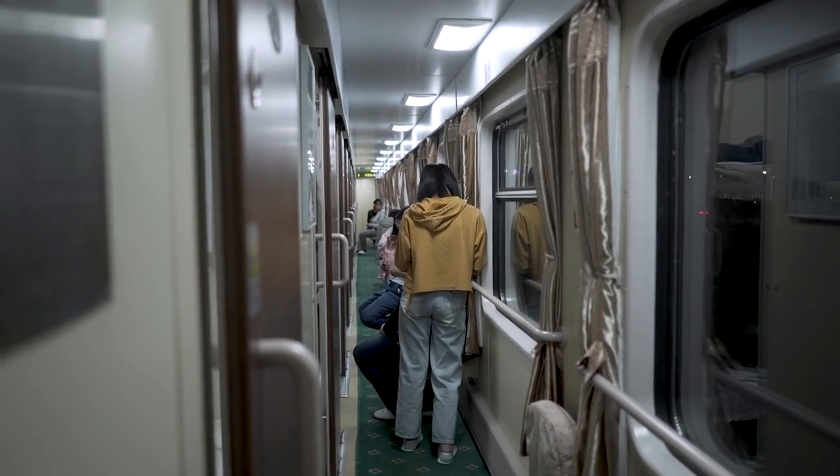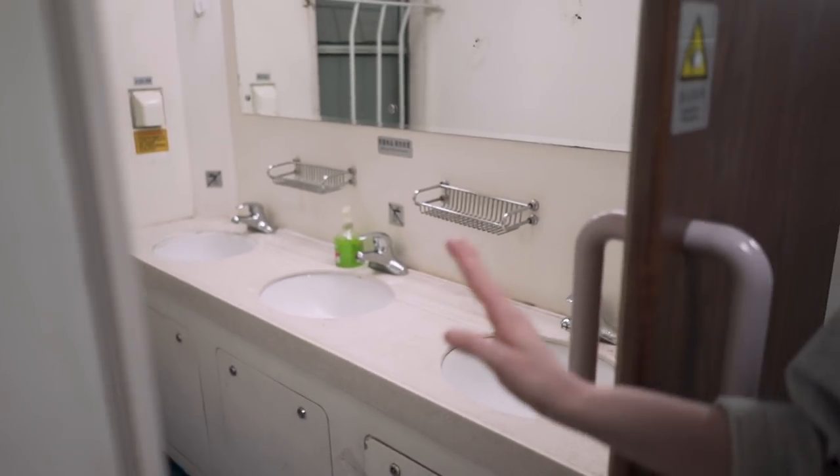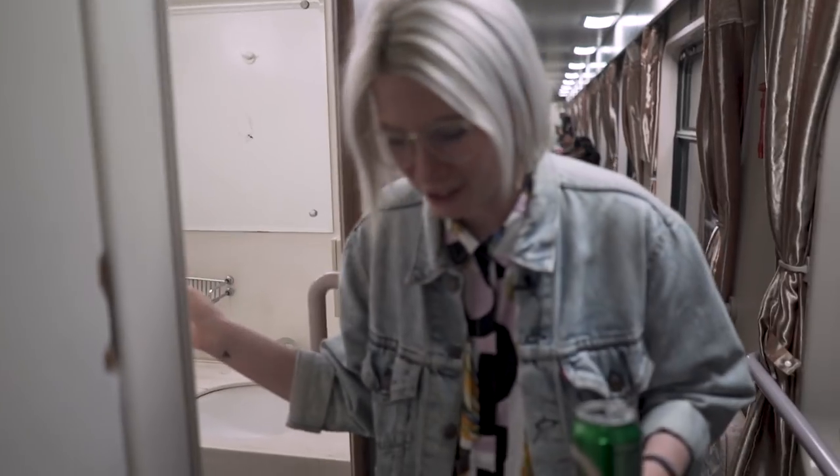This is the corridor of the sleeper train. I'm in a soft sleeper carriage, so it's got this long hallway with doors. In the hard sleeper it's all open, which is a bit less private. At the end of the corridor there is a washing room which has got some sinks and — oh, there's some soap! That's nice — you don't see that often here in China.